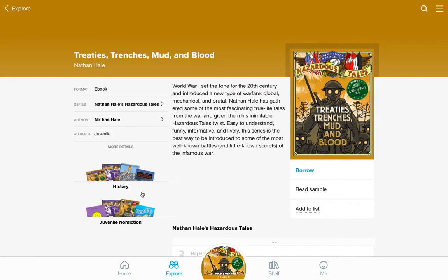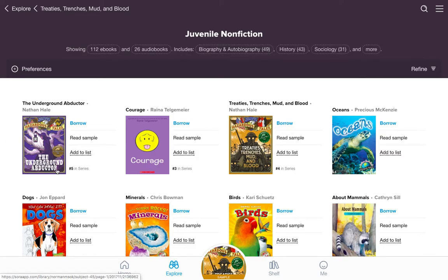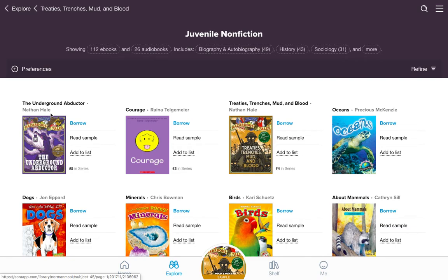And if you look down here, you can also see we have some of his other books. There's one about the Underground Railroad — the Underground Abductor — and then we have some of the other books in here as well. So if you were to search for Nathaniel Hale, you'd find some of his other books.